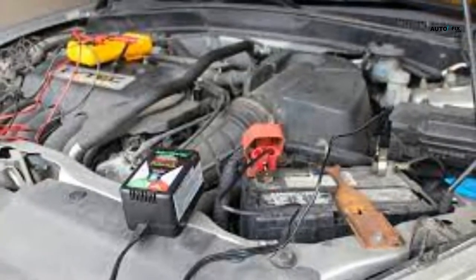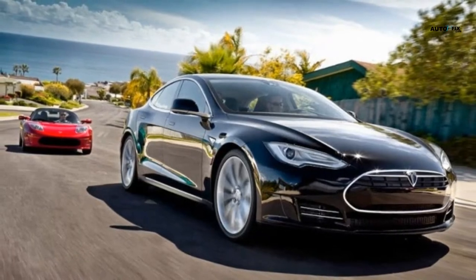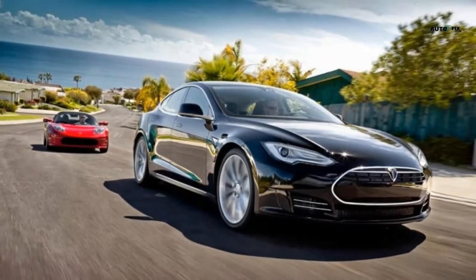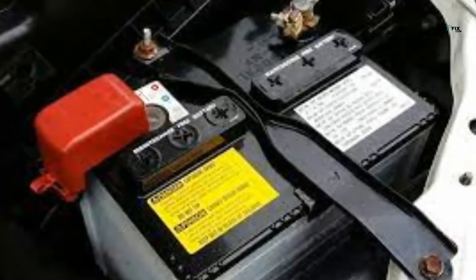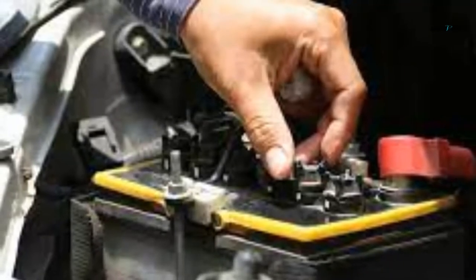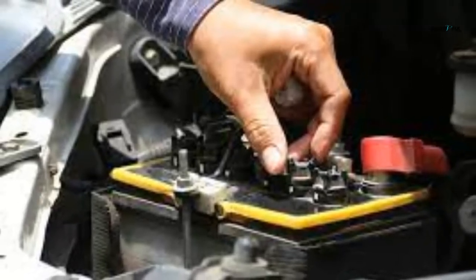1. Roadster: 992 pounds, 450 kilograms. 2. Model 3 standard range: 1,054 pounds, 478 kilograms. 3. Model 3 long range: 1,168 pounds, 530 kilograms. 4. Model Y: 1,168 pounds, 530 kilograms. 5. Model S: 1,377 pounds, 625 kilograms. 6. Model X: 1,377 pounds, 625 kilograms.